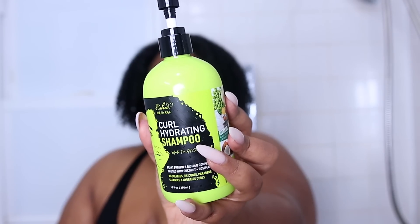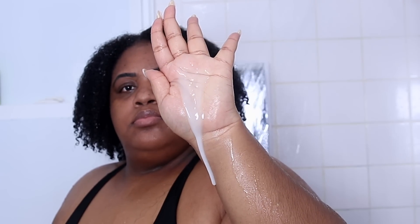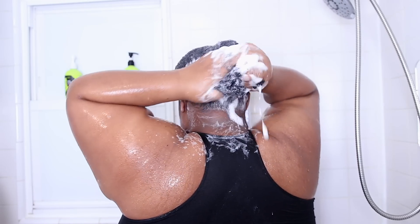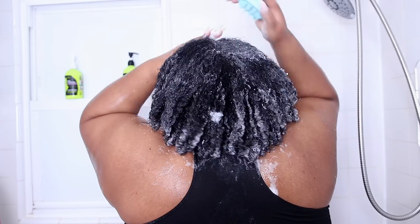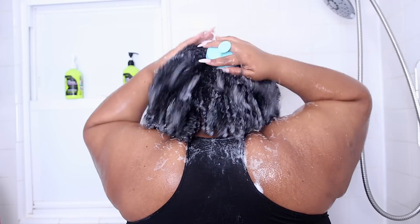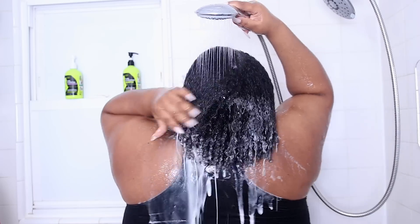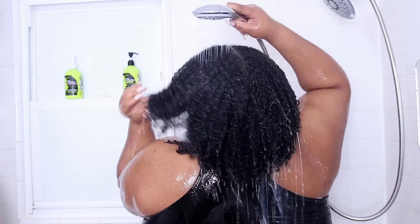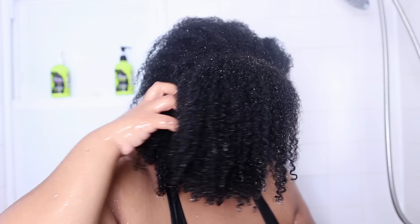Let's start with the shampoo — this is their Curl Hydrating Shampoo, supposed to hydrate and clean the hair. Honestly, based on the ingredients, I didn't think I would like it. It does have a surfactant I don't like using on my hair; I've used it in other shampoos and it left my hair feeling really stripped. When I applied it, I was kind of scared — my hair tensed up and I was panicking in the shower. But I told myself to calm down and let it ride. It had great suds, you really don't have to use a lot, and it has a nice smooth silky texture. When I rinsed my hair out, my hair actually felt hydrated. If you're looking for a shampoo that's going to clean your hair without stripping it, this is a really good option.